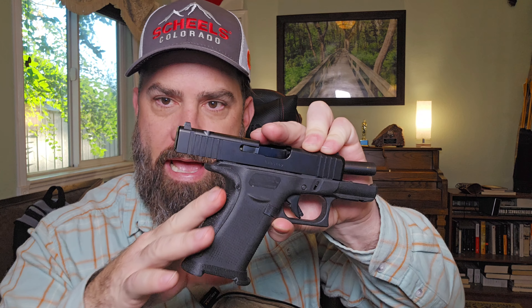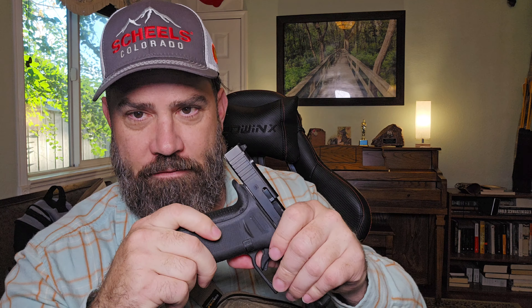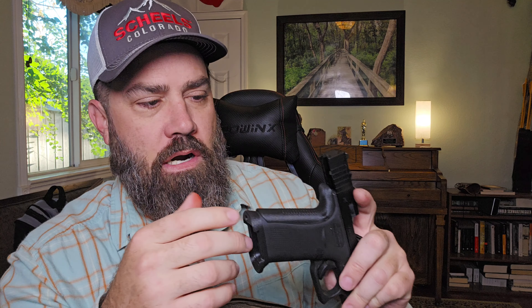And people say, 'Oh, you just can't afford one.' Bro, I've got YouTube money — I can afford whatever I want. Adding a PSA Dagger micro magazine or Shield Arms S15 magazine to give this a 15-round capacity took it to a hundred percent for what I need.